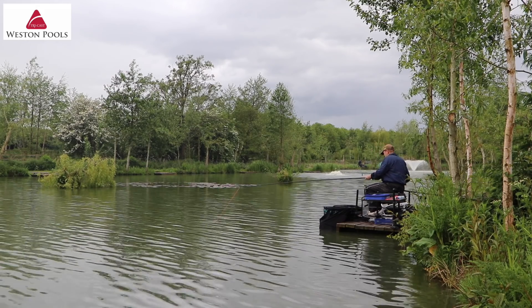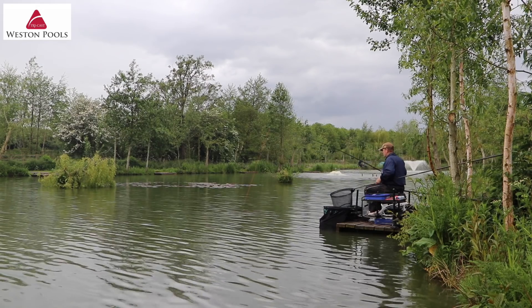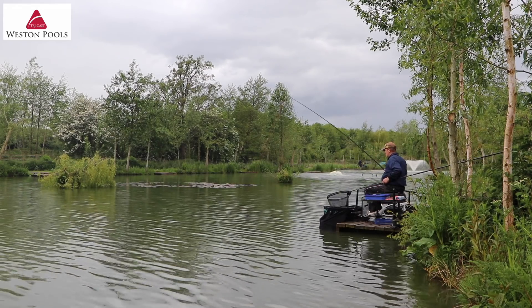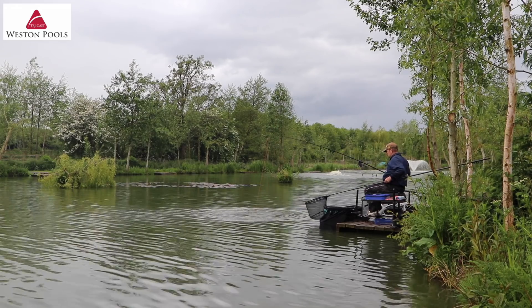Hello and welcome to TriCast Western Pools. Located near the border town of Oswestry, Western Pools is regarded as being one of the UK's finest commercial fisheries.